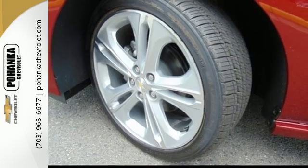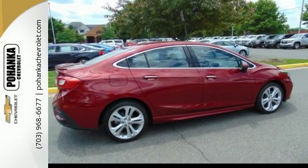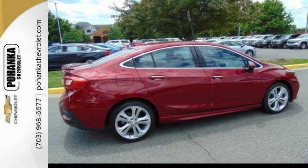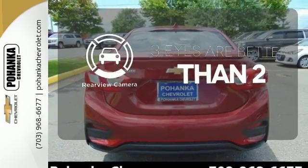And with OnStar with 4G LTE and built-in Wi-Fi hotspot, Bluetooth and rear vision camera, you get more tech than you'd expect. The backup camera gives you a clear picture of what is behind you.